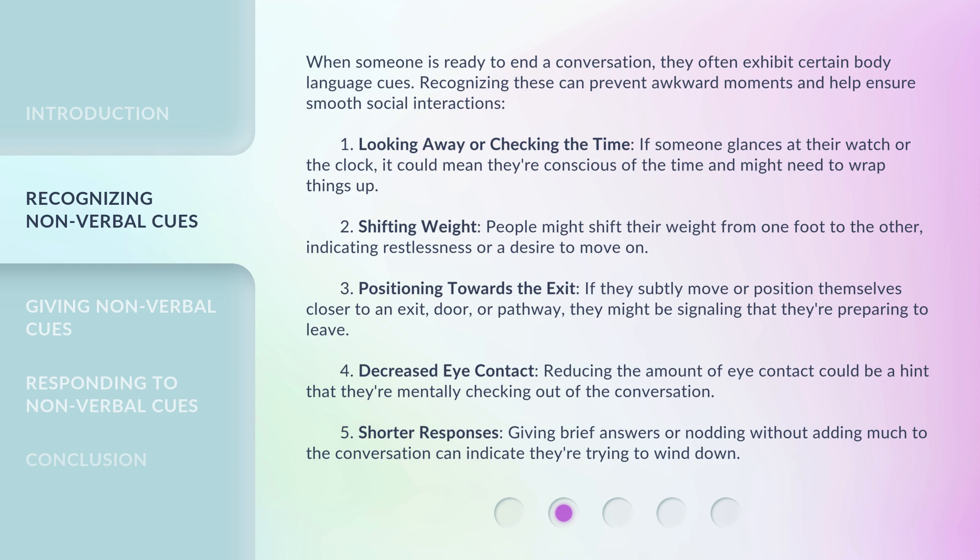3. Positioning towards the exit — if they subtly move or position themselves closer to an exit, door, or pathway, they might be signaling that they're preparing to leave. 4. Decreased eye contact — reducing the amount of eye contact could be a hint that they're mentally checking out of the conversation. 5. Shorter responses — giving brief answers or nodding without adding much to the conversation can indicate they're trying to wind down.